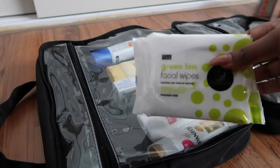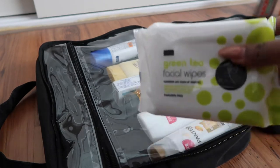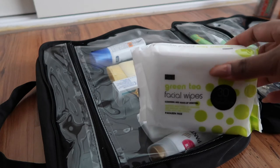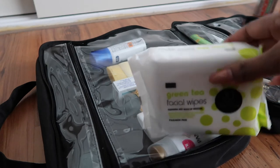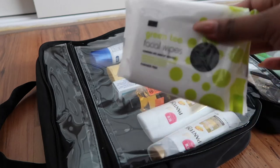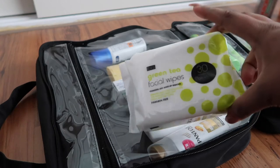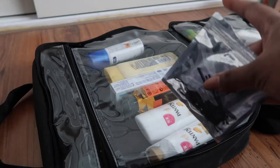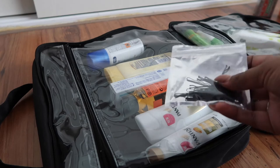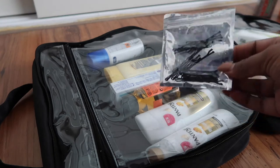The next item is facial wipes — they're makeup remover wipes but great for wiping down your face or getting anything sticky off your fingers. I might also pack little tissue packets in my backpack. I've also got some little hair pins — I always lose them but they're very handy.